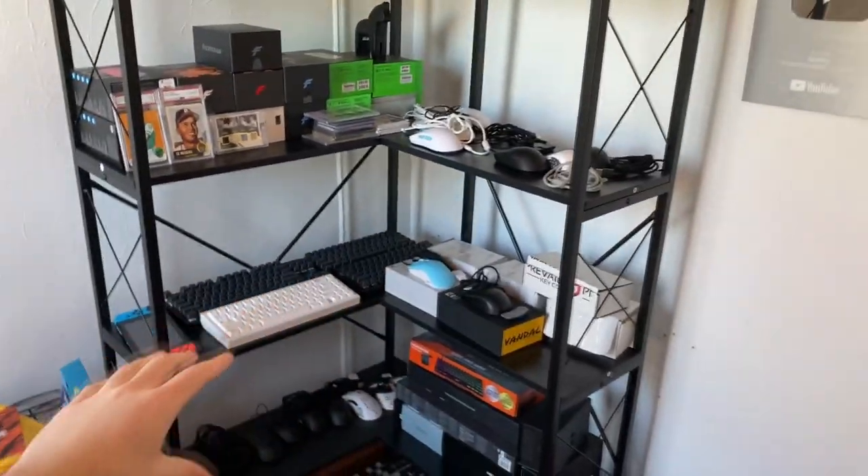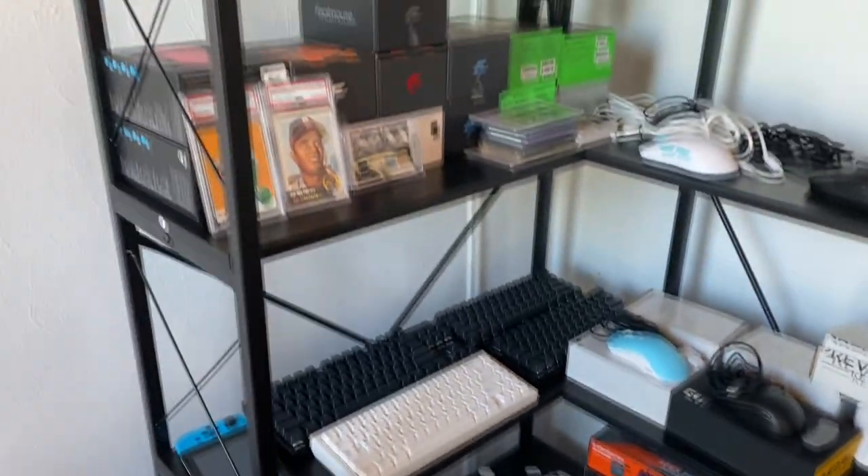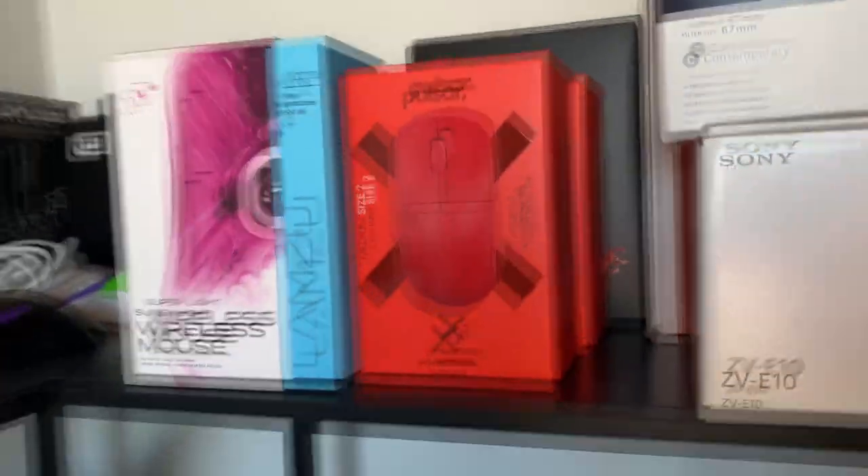Now we get to my favorite part — the biggest change in this recent setup tour: the corner shelving unit. This thing was insane to install but so worth it. My room was a mess before, and this has allowed me to store lots of peripherals in a clean manner. I have a few sports cards — Joe Namath, Eddie Matthews — nothing crazy, but I'm a bit into card collecting. This is going to be the first giveaway: the first person to comment 'Zowie' gets a Zowie mouse of their choice. Stay tuned to the end for more massive giveaways.